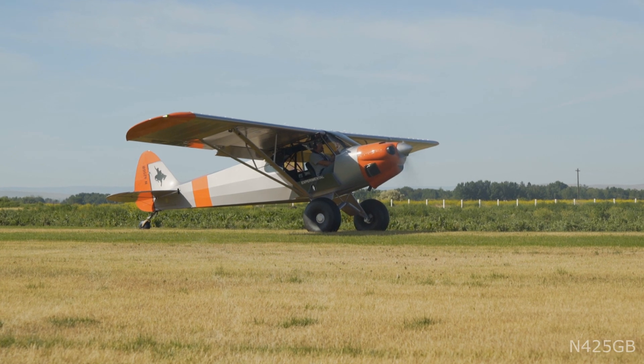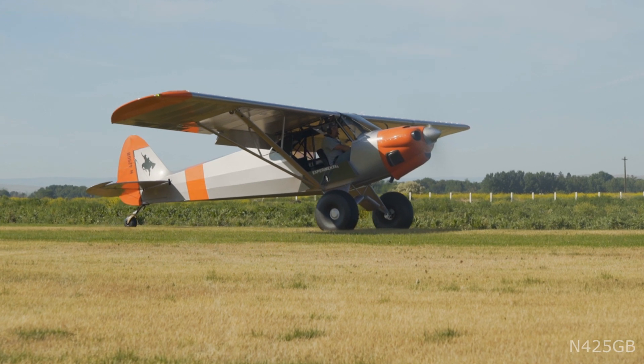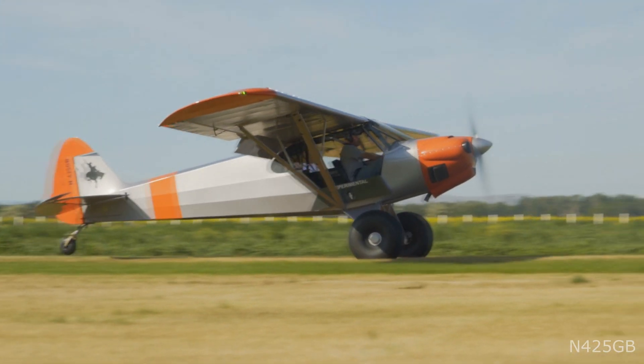Long-range 44 gallon fuel tanks provide up to eight hours of fuel in economy cruise, and at around five gallons per hour the airplane has a range of well over 800 miles.